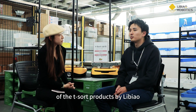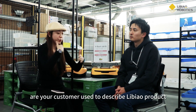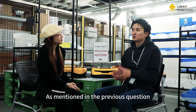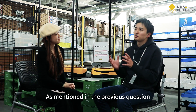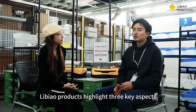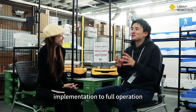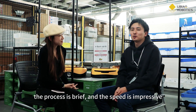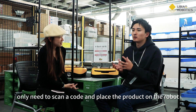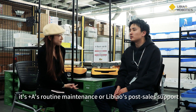The last question: when you actually introduce this product to a customer, what are the three keywords that your customers use to describe the Libiao product? It's a very simple way — if you have a barcode on it, the robot starts moving. Plus Automation's maintenance and customer support is good after-support — that is the voice of the customer.